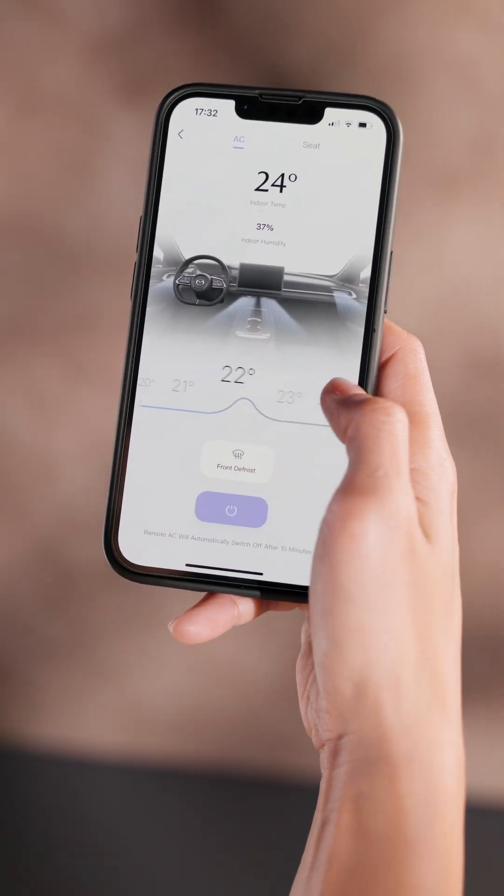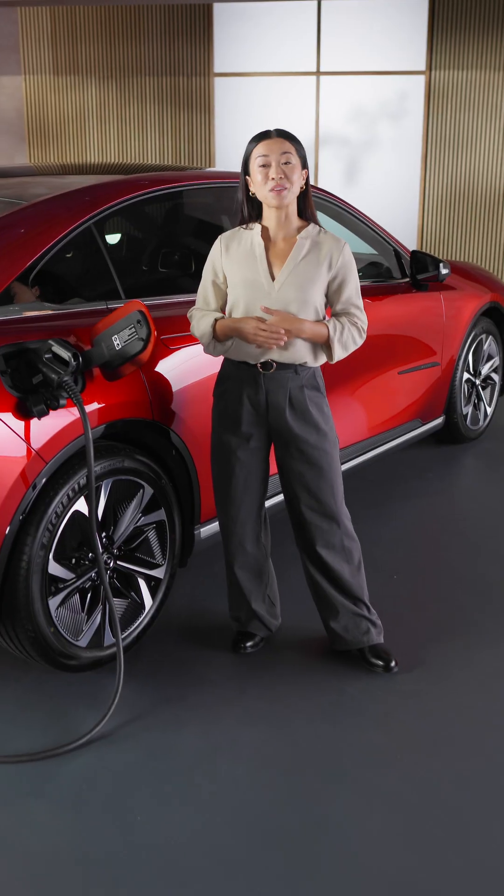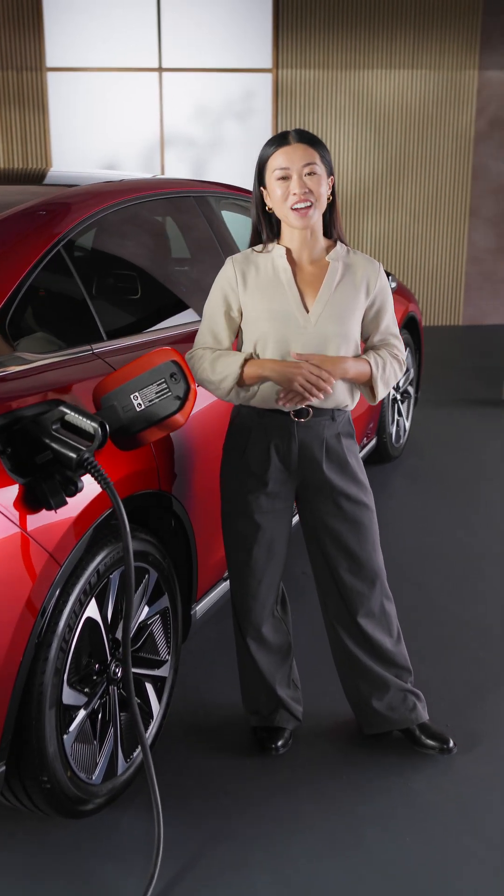If you're thinking of using air conditioning, you can precondition the cabin temperature while you're still plugged in. That way the energy comes from the charger rather than the battery.